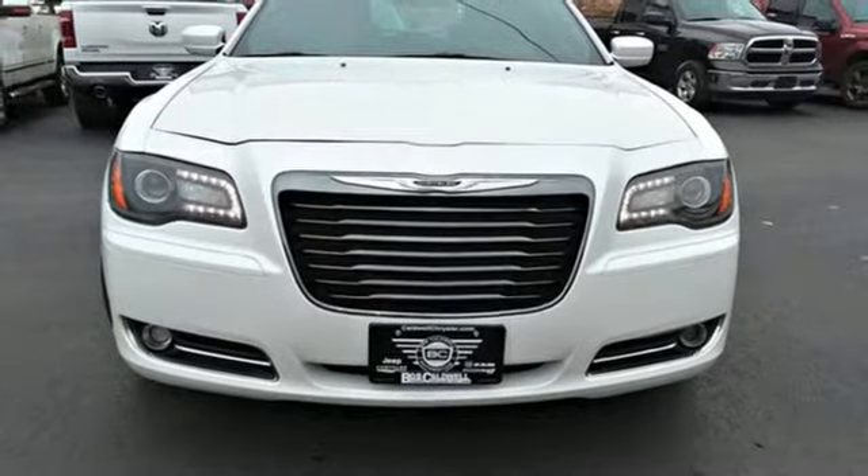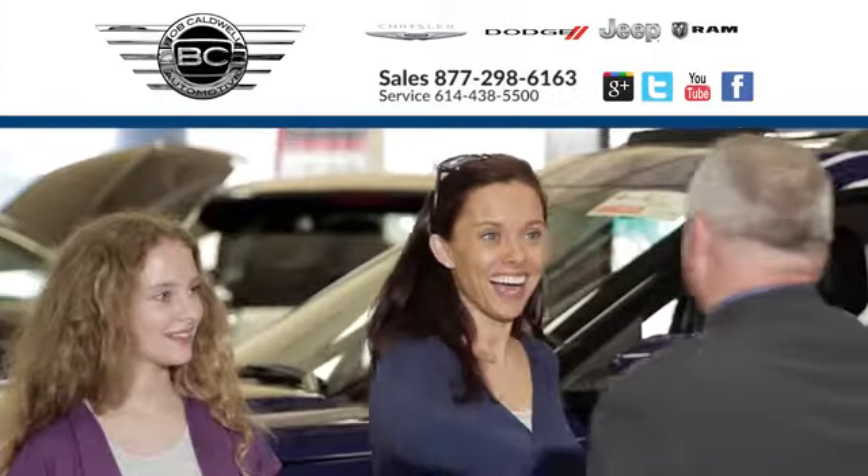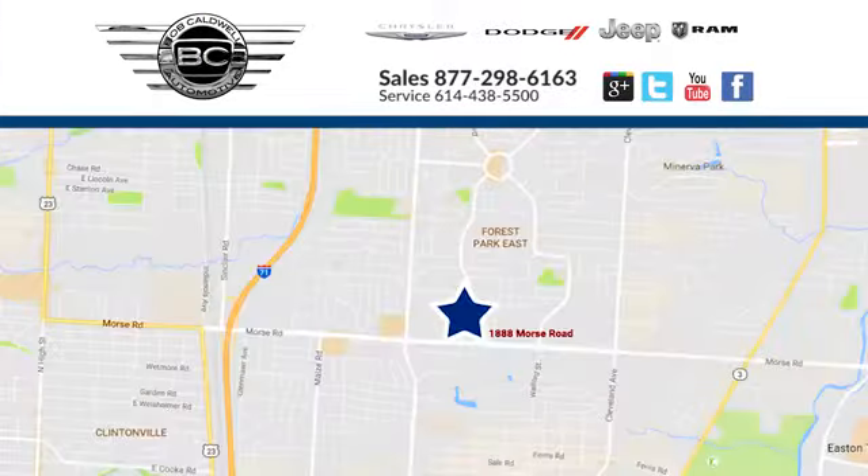See it for yourself when you take it for a test drive at Bob Caldwell Chrysler Jeep Dodge. We're a dealership you can trust. We're conveniently located at 1888 Morse Road in Columbus, Ohio.